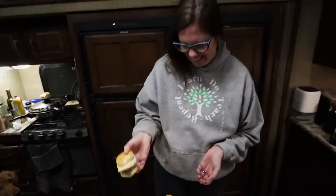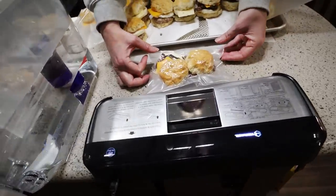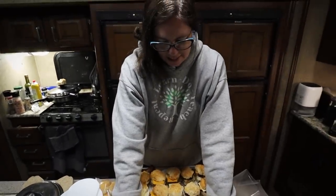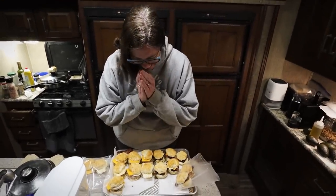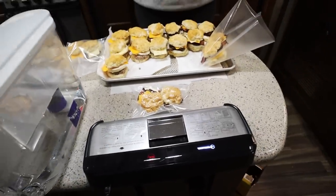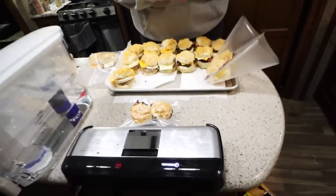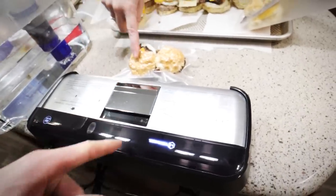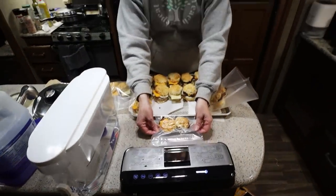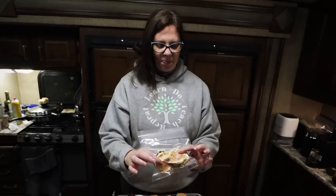It's a very hearty, thick breakfast sandwich — that's my kind of breakfast sandwich. I'm squishing my little sandwich; it's going to bust the egg. That is the first time I've ever sealed food using the vacuum sealer, and it was fun. We might be in trouble — I might seal everything now.